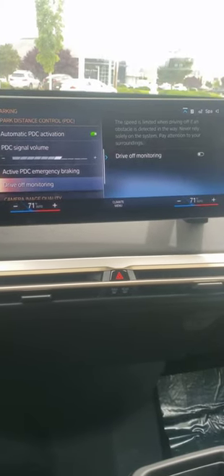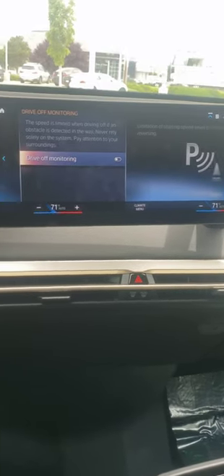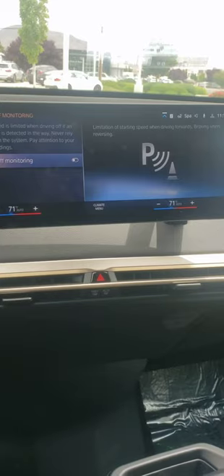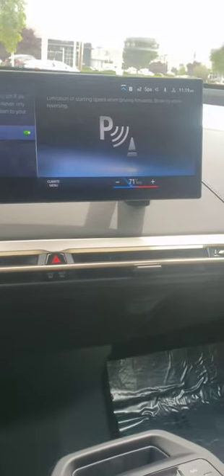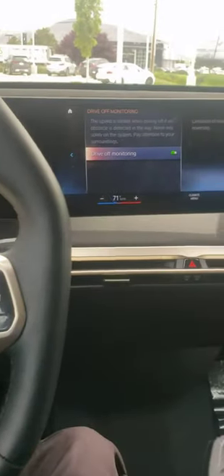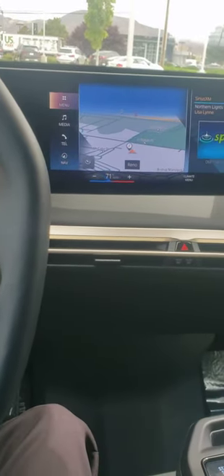Drive-off monitoring is the official term. The speed is limited when driving off and an obstacle is detected in your way. Never rely solely on the system — pay attention to your surroundings. If I click over: limitation of starting speed when driving forward, and braking when reversing. So it works both front and back. All you have to do is click this, and if there's an obstacle in front of you, no matter how hard you mash the gas pedal, the car should remain in a more neutral state.